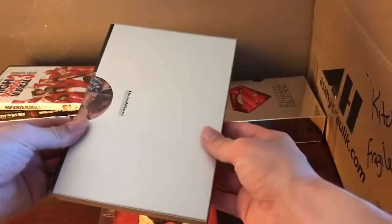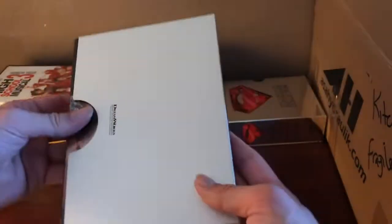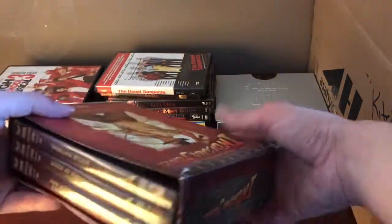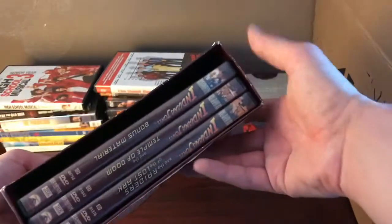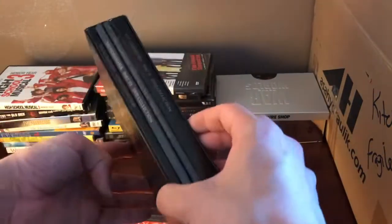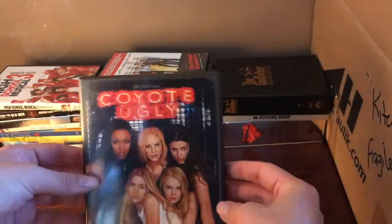We've got War of the Worlds — which is a Future Shop release — and another copy of the Indiana Jones set, although it's missing one of the movies that must have been in the other box. And the Godfather DVD collection with all the movies and the documentary, plus Coyote Ugly.